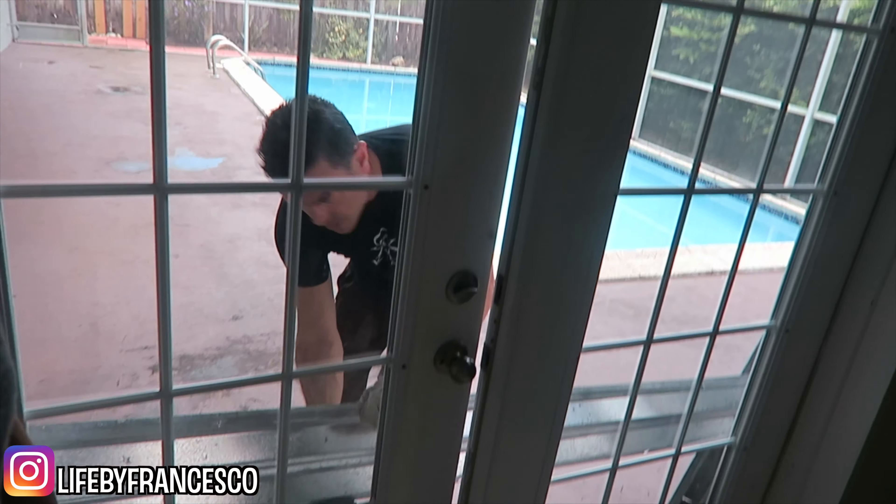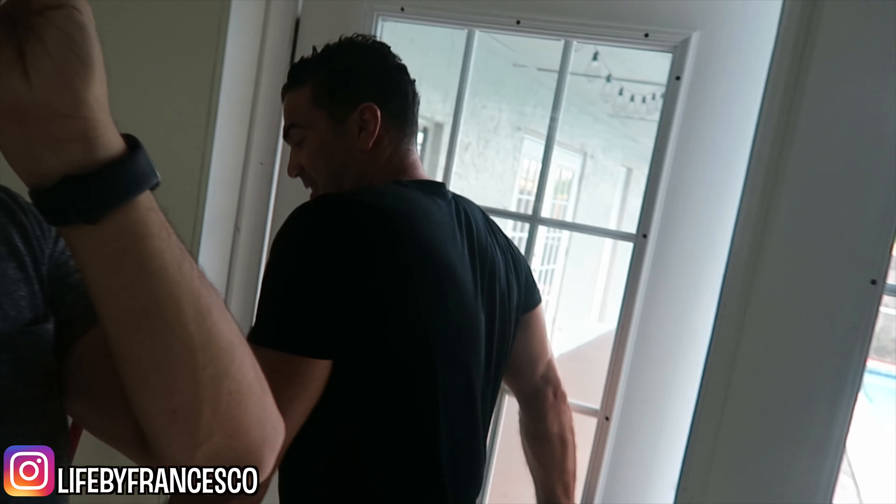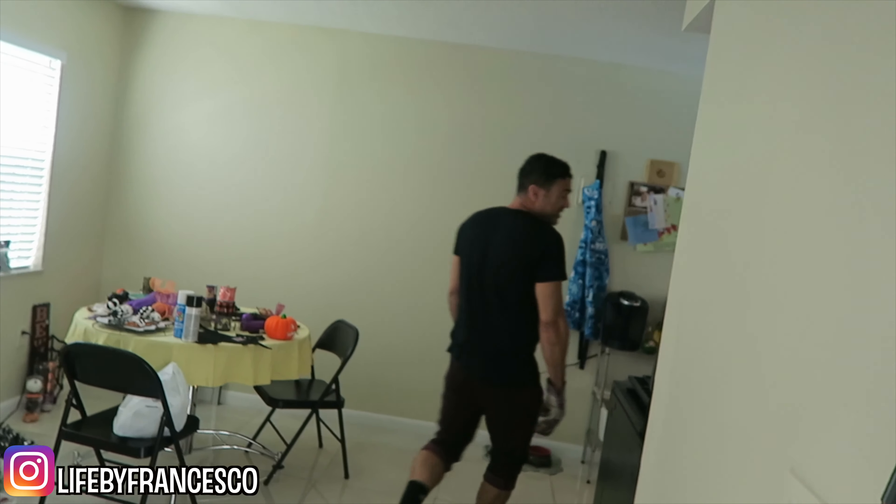I didn't want to have to make this type of vlog again because I've done one like this before. We're already trying to get the shutters up. We're kind of annoyed at the inconvenience of it all. But hey, I guess it's a part of living in Florida, right? We're annoyed at the inconvenience of it all.